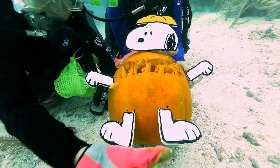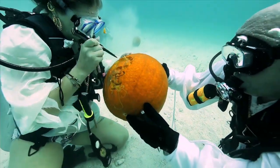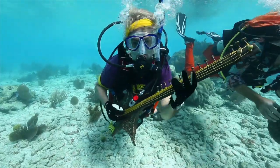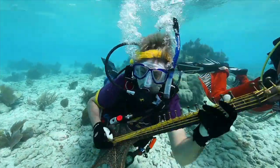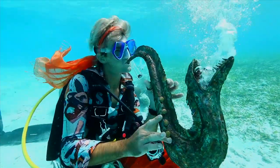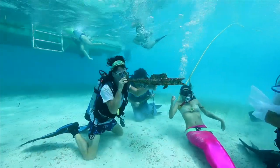Some of the neat events that you can partake in once you become certified — we do an underwater pumpkin carving contest. There's a really cool underwater music festival down in the lower keys. It is really, really neat. I know you're probably thinking 'underwater music festival' — just come see it. It's very cool.